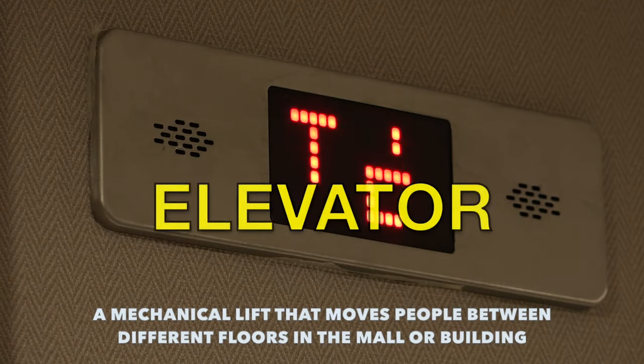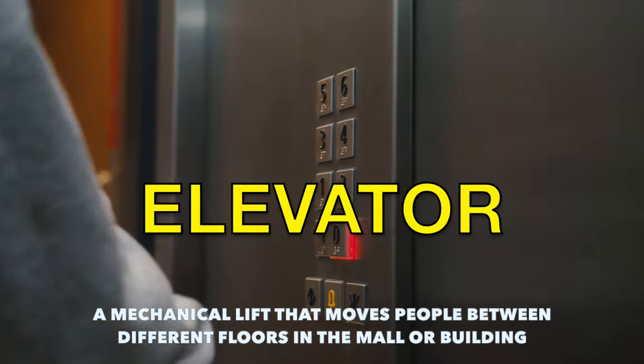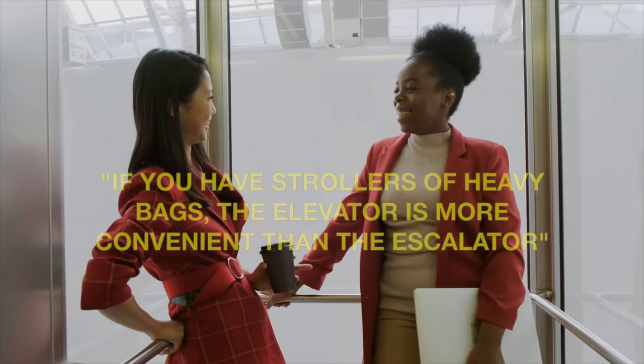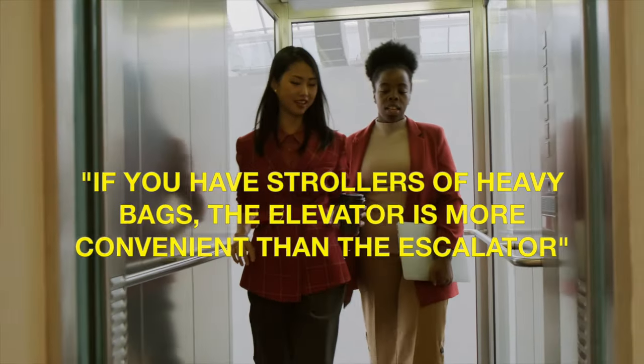Our next word is elevator. This is the mechanical lift that moves people between different floors in the mall or any building. Example sentence: if you have strollers or heavy bags, the elevator is more convenient than the escalator.